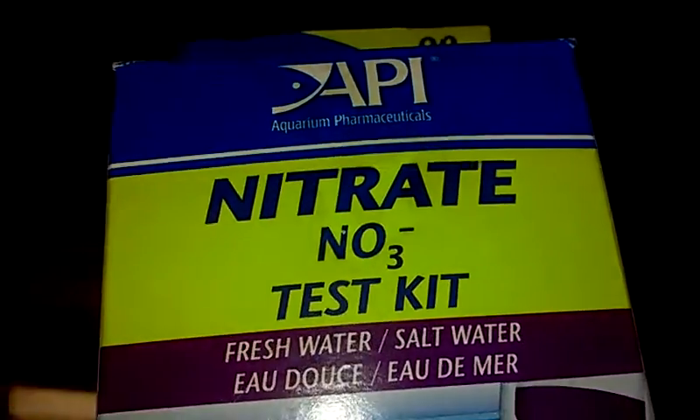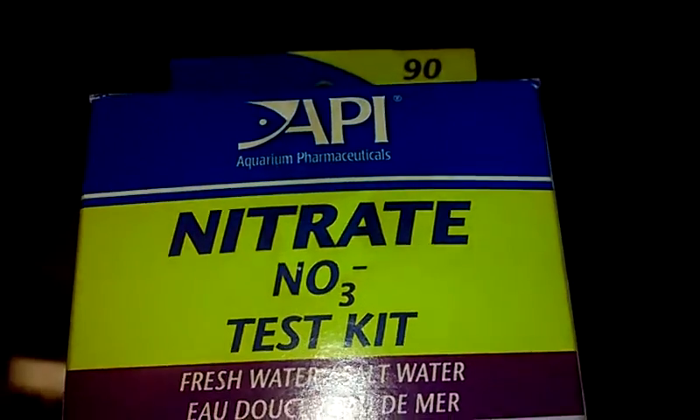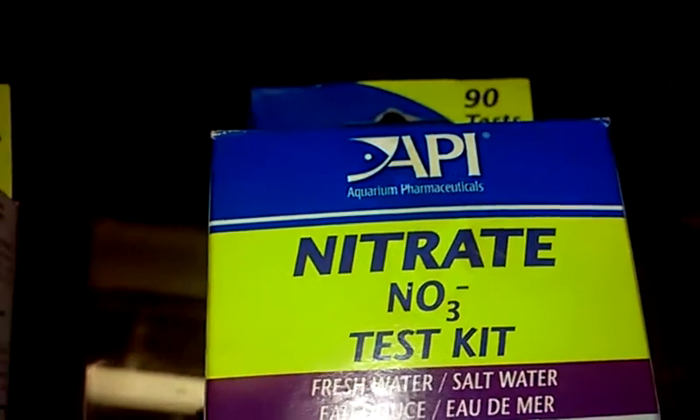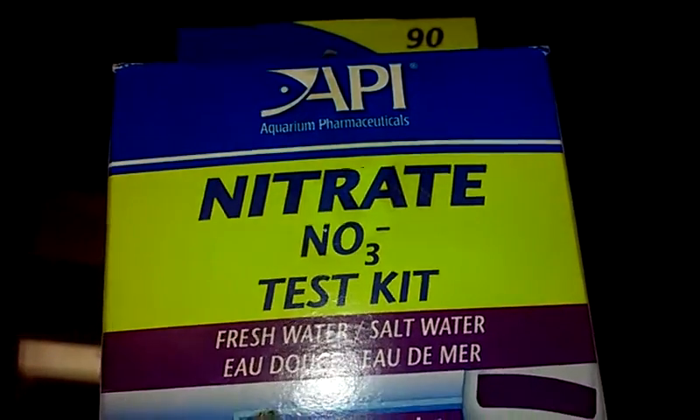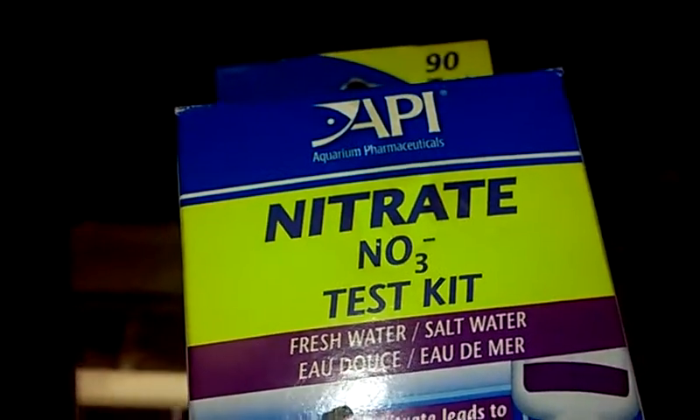So if you're setting up a new aquarium, it is okay for your aquarium to become cloudy for a few weeks or even a month. Thanks for watching.